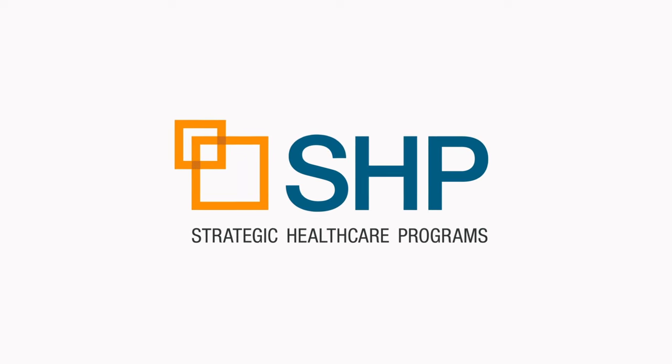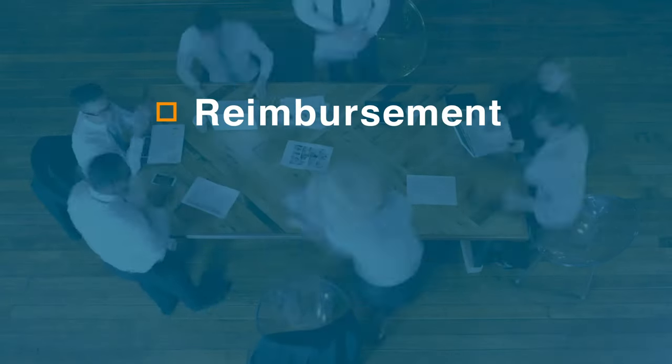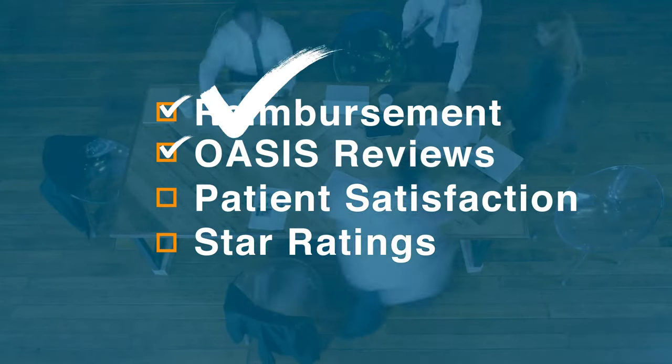At SHP, we know how full your plate can get. As the leader of your home health agency, keeping day-to-day operations running smoothly is already a full-time job. Are you leaving reimbursement money on the table? Spending too many hours on your OASIS reviews? Are your patient satisfaction metrics and star ratings lower than you'd like?